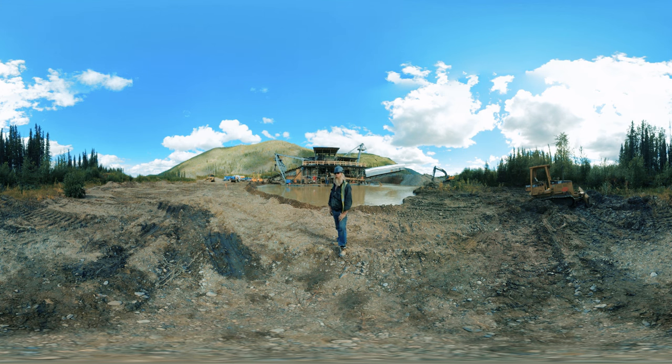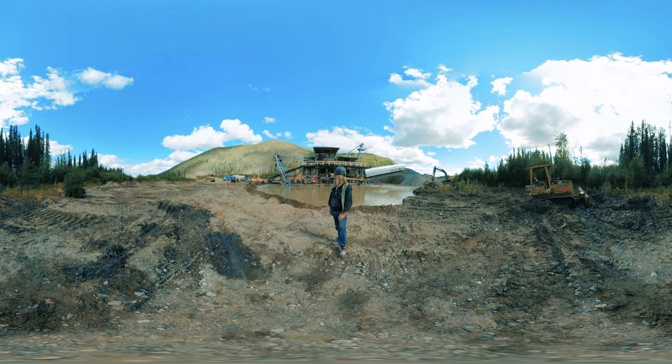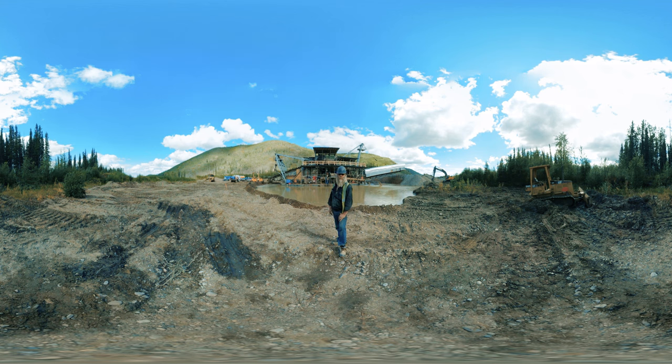Tony Beetz here. Behind me you can see the dredge — we are scooping up the dirt with the buckets there. We're gonna have a total depth of 14 feet. The buckets are scooping it up, they're dumping it in a hopper, from the hopper it goes into the trommel, and the trommel has a set amount of holes in it, up to three-quarter to one inch.